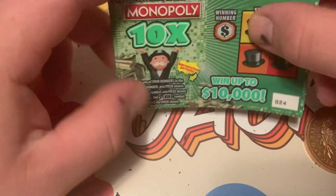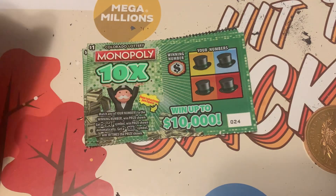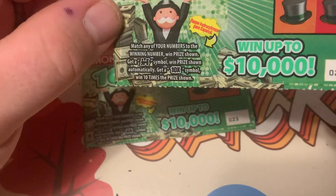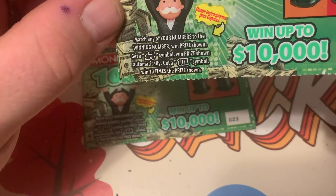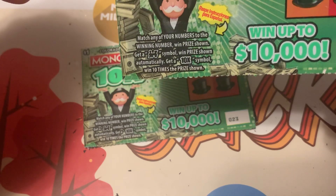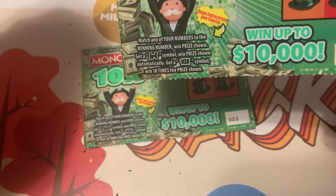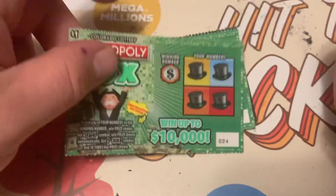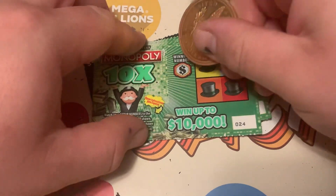We also got the Monop here. The game rules for this one: match any of your numbers to the winning number and win the prize shown. Get a train symbol and win the prize shown automatically. Get a 10 times symbol and win 10 times the prize shown.